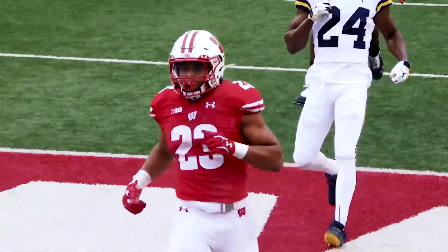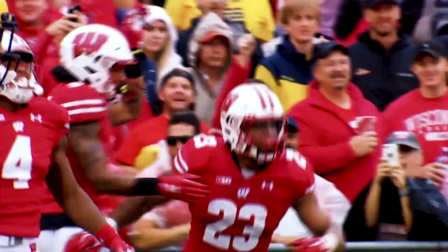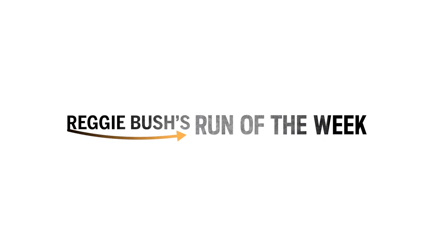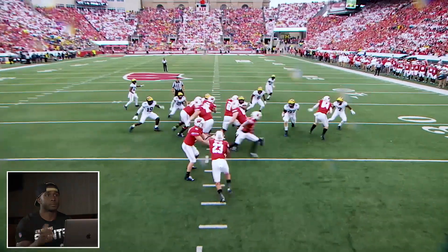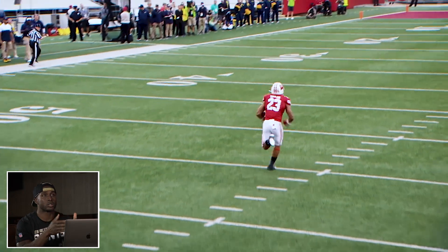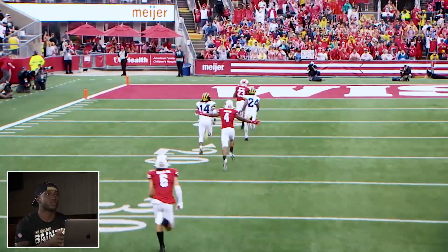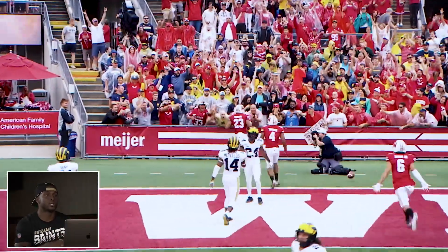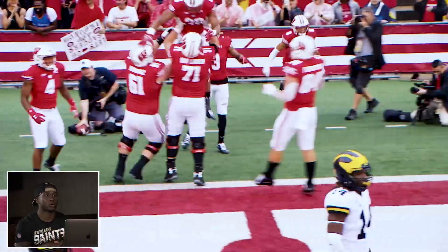That's what you want out of your best players — you want them to show up when it matters most. And that's what Jonathan Taylor does consistently. Wisconsin made a lot of big plays throughout this game, but this play that we're going to look at was a huge momentum shift, especially when you're at home and you've got a team like Michigan on the ropes.